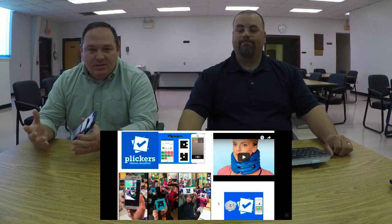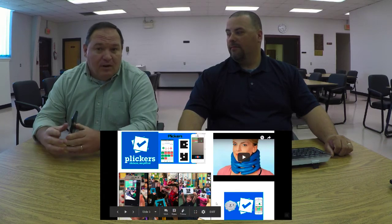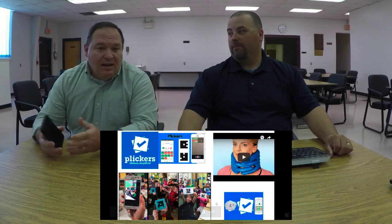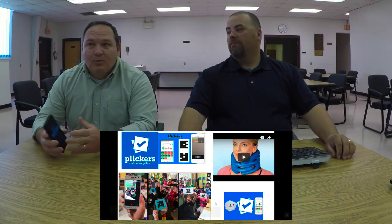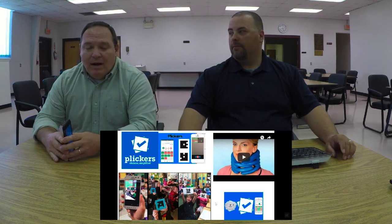Plickers only has to worry about one device — the teacher's device. That could be the teacher's computer, cell phone, iPad, or tablet. They download the app, load their questions up on the website, and then they're good to go. They don't have to worry about having all those devices connected to Wi-Fi and logins and all that.